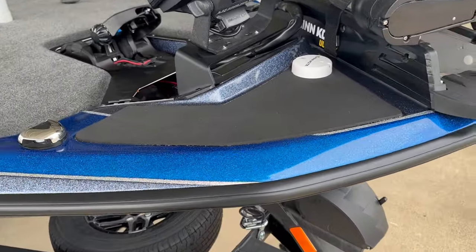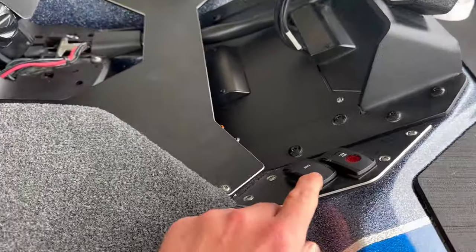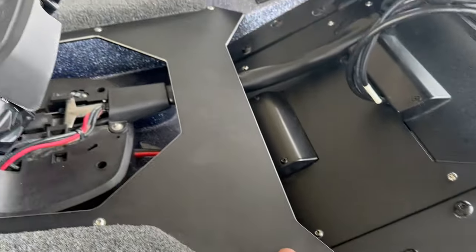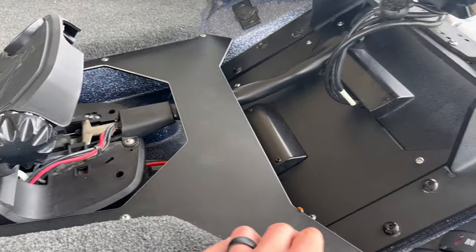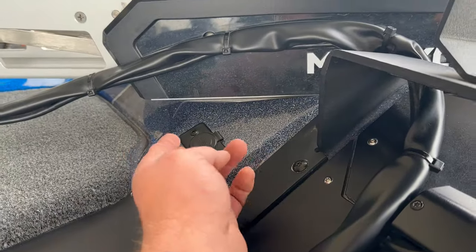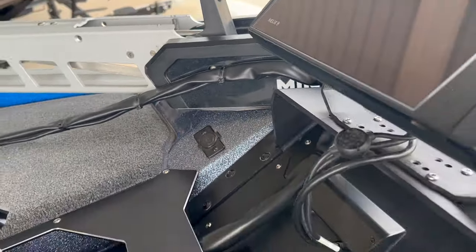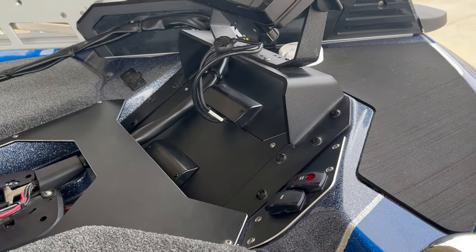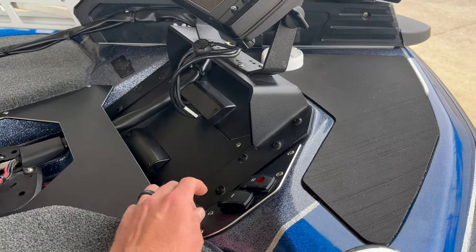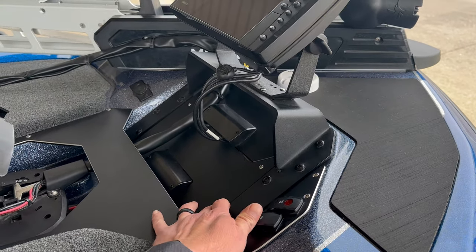Over here on the ZXR bow, we've got a little rubber pad, trim and nav anchor light buttons, aluminum around the trolling motor foot pedal area, and a standard 12-volt cigarette lighter plug-in. It's a nice clean setup, and the access while working on stuff under the bow is one of the best things Skeeter has done.